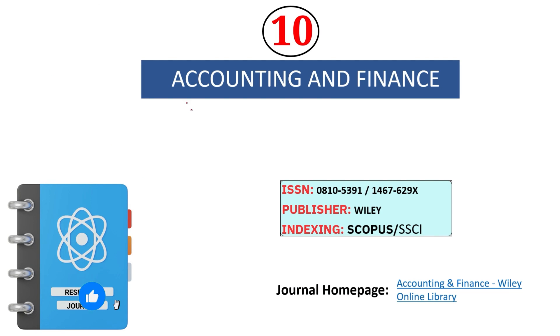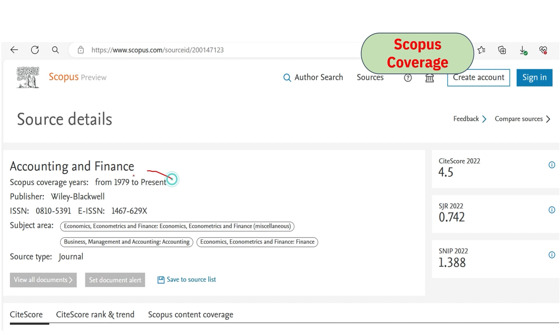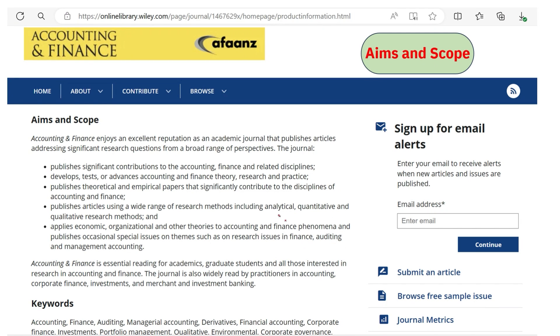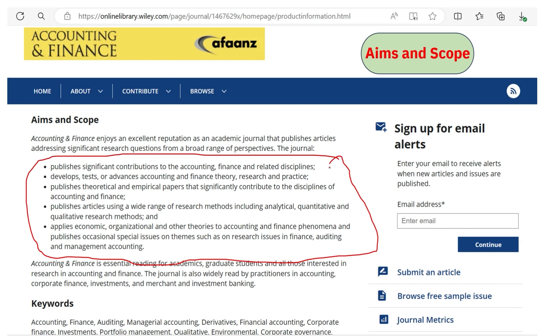The tenth journal is Accounting and Finance, which covers almost all areas of accounting and finance. It is indexed under Scopus and SSCI. We confirmed Scopus and Web of Science indexing. Go through the scope areas carefully before submitting your article.